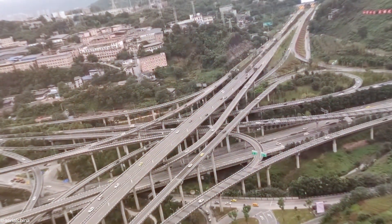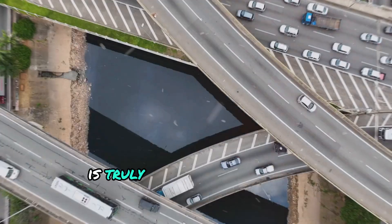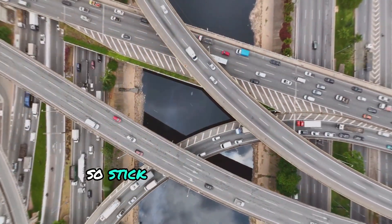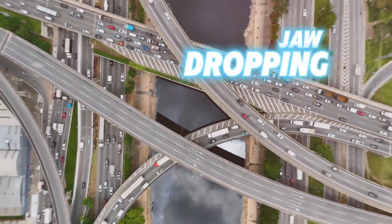Watching vehicles navigate over this massive structure is truly astonishing. I've got even crazier interchanges coming, so stick around until the end for a jaw-dropping experience.